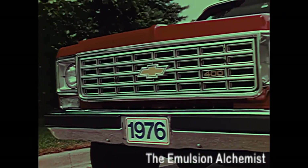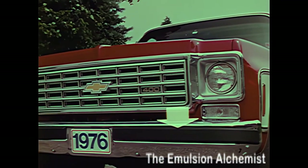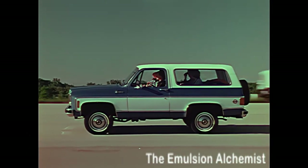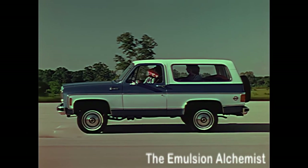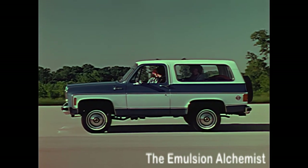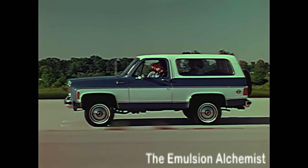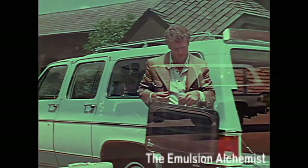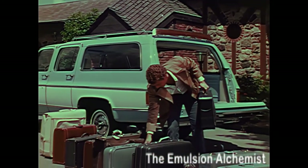Chrome deluxe bumpers with resilient impact strips front and rear. The Blazer is available in two-wheel drive or four-wheel drive models — a rugged, versatile people carrier for city or country, with comfort. It's a fun vehicle for added people-carrying capacity.